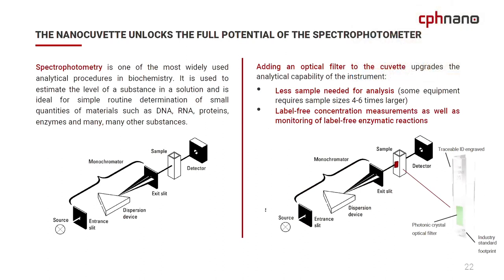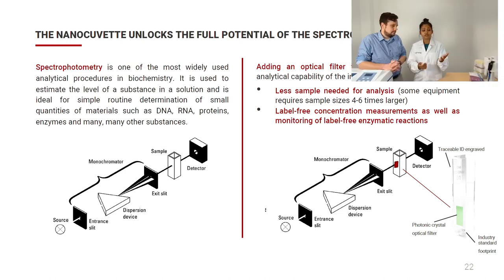The NanoCuvette with the photonic crystal can unlock the full potential of the spectrophotometer. The working mechanism is the same as a traditional spectrophotometer — source, monochromator, sample, detector — but we are adding an optical filter in the cuvette. This filter upgrades the analytical capability of the instrument. Now you can measure samples at low volume, monitor enzymatic reactions, and much more.